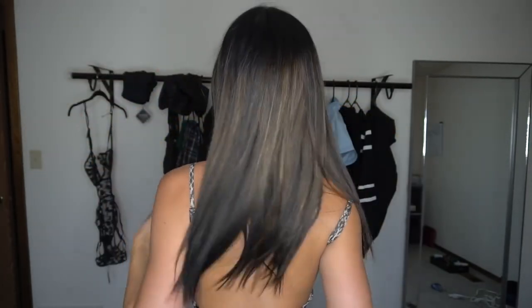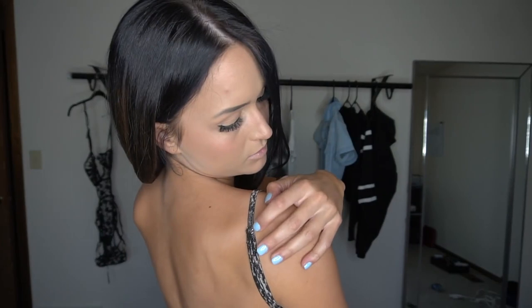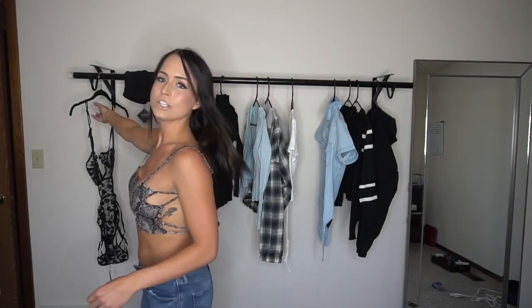It took me a second to figure out how it actually went on because there are so many straps, but I think it's so cute. Here's the side view and the back. There are adjustable straps right here — I was kind of afraid when I put it on I wasn't sure how it went, but with the adjustable straps I just tightened it up a little bit and it fits perfectly. Very cute and comfortable, and it's a size large.